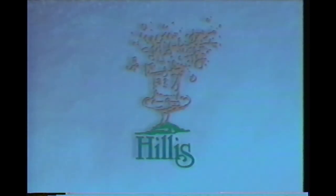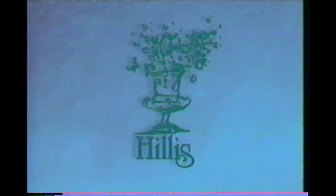The Victory Garden is provided in part by Hillis's, complete floral design, culinary market, and customized full-service catering. Hillis's, located in the historic Haymarket District, Lincoln, Nebraska.